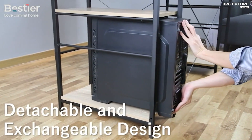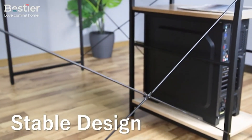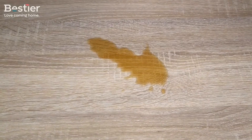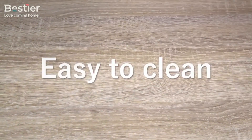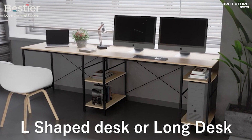The assembly process is straightforward, aided by labeled parts and illustrated instructions, ensuring a stress-free build. Packaged securely with styrofoam and thick cardboard, this desk prioritizes user convenience from unboxing to setup.